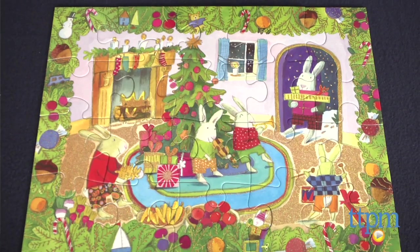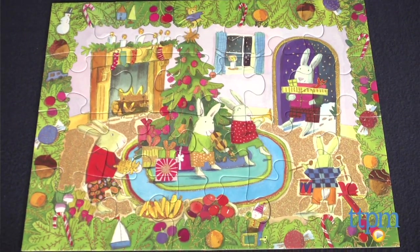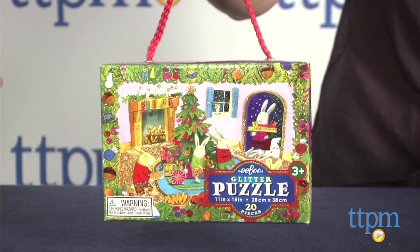Hi, I'm Tammy with TTPM. It may still be summer in New York, but that doesn't stop us from putting together Christmas puzzles. This is the Rabbit's Den Glitter Puzzle from Eboo. It's part of Eboo's collection of 20 piece puzzles, each packaged in a little box with a rope handle for easy storage and travel.